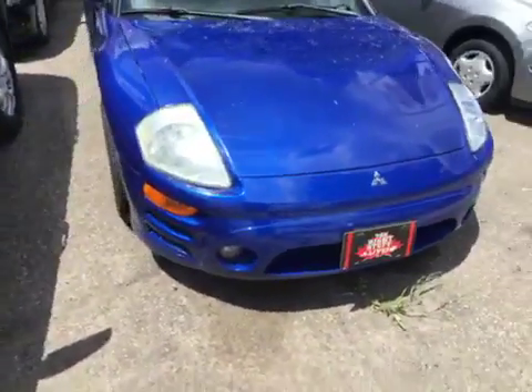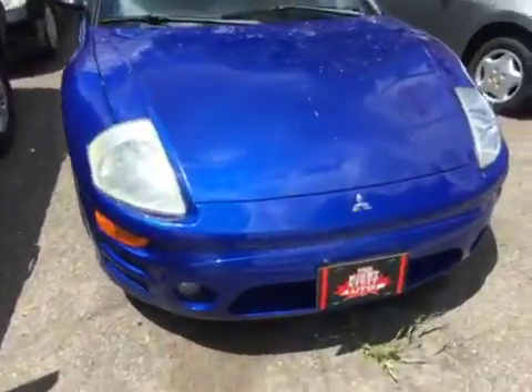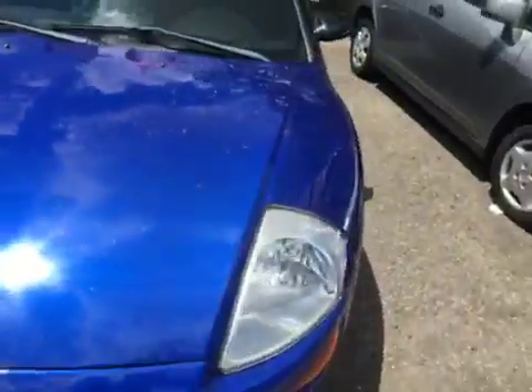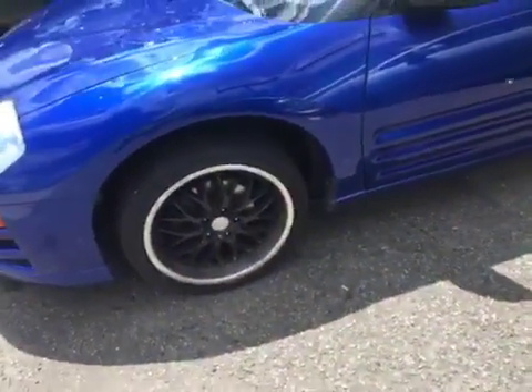One of today's exciting feature vehicles is a 2005 Mitsubishi Eclipse GS Convertible Spyder. It's in excellent shape all the way around — the body is in beautiful shape, and it's been well looked after through its life so far.